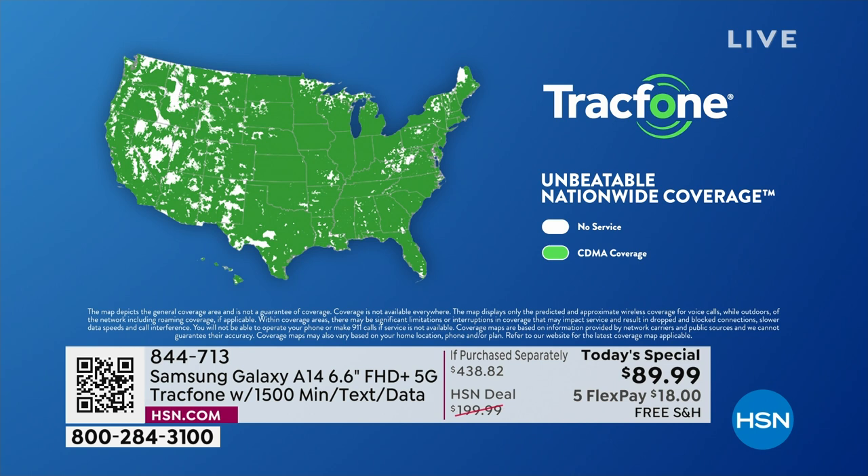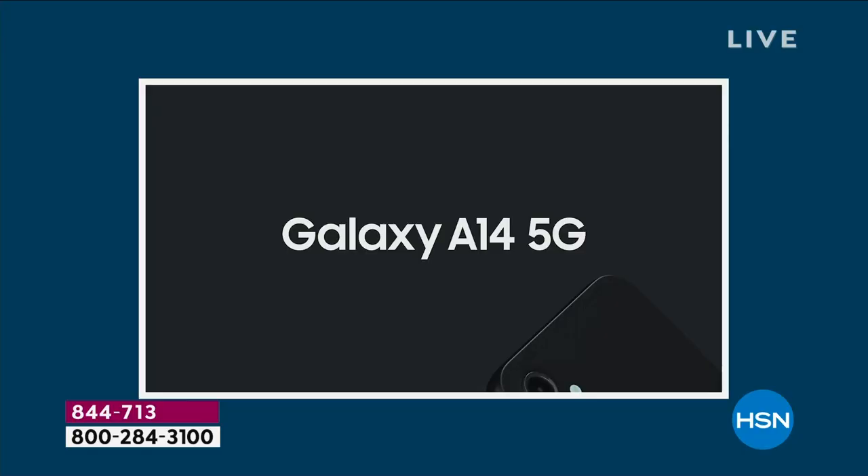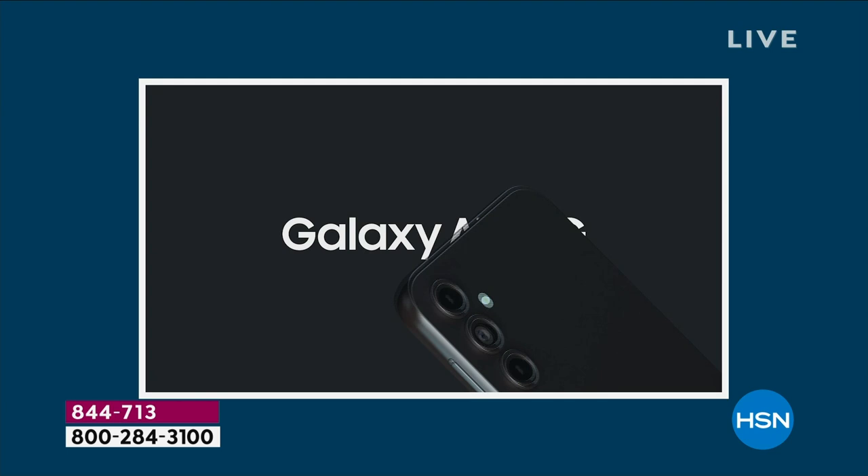Stable, reliable, unbeatable nationwide 5G coverage. And this is the upgraded phone with the latest and greatest 5G. As that infrastructure builds out into your area — maybe it's already there — everything you're doing is faster: streaming, downloading, watching movies, downloading music. It's all 10 times plus faster than traditional 4G. The biggest upgrade of all is to get rid of that phone bill forever.